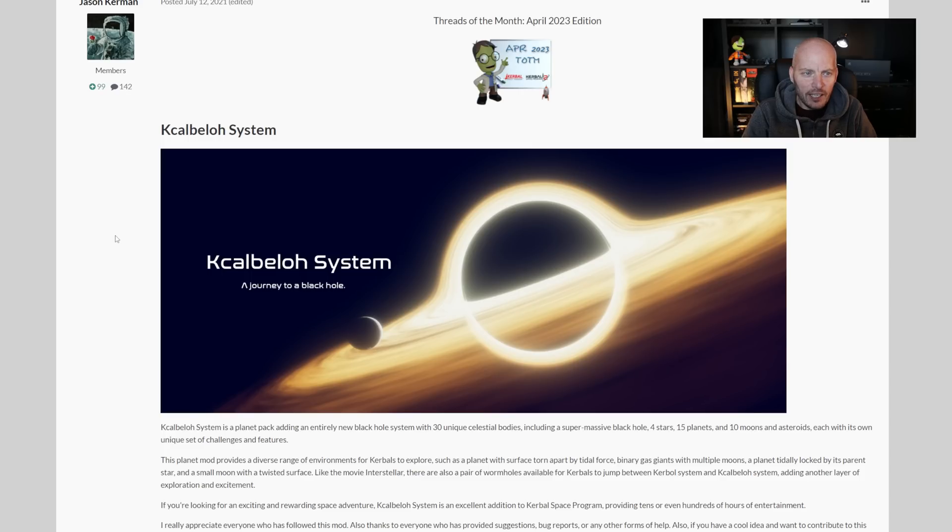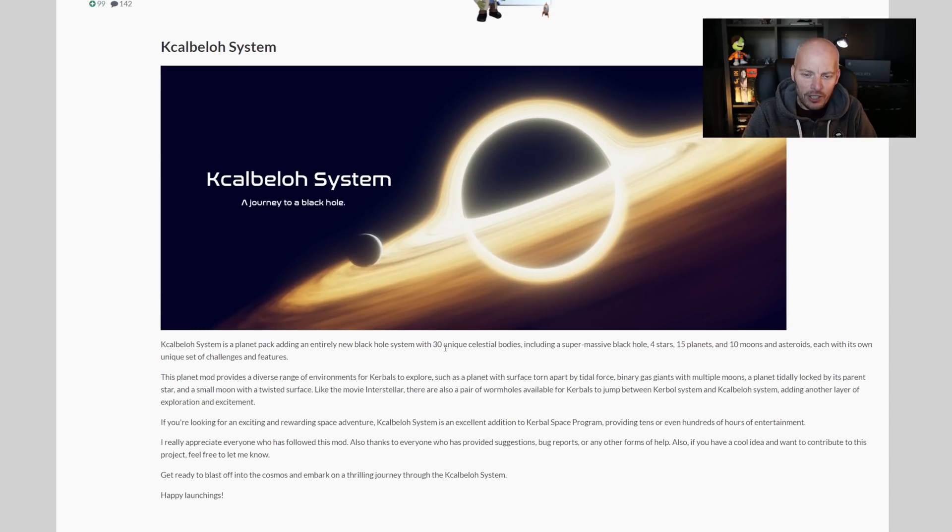Now there is one other thing I really want to share — it's not KSP2 related, it's KSP1 related, but it's so nice that I really do want to mention it. This is a mod for KSP1 made by Jason Kerman, posted to the official forums. It adds an entire new star system into KSP, including 30 unique celestial bodies as well as a black hole — and this looks like Gargantua from Interstellar. Really nice looking graphics. Apparently this mod has taken over a year to build, so it's a massive undertaking.